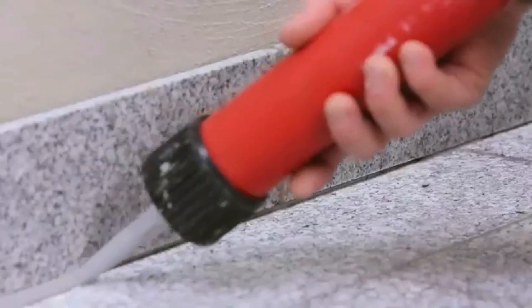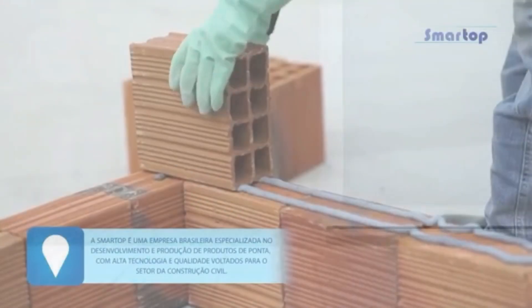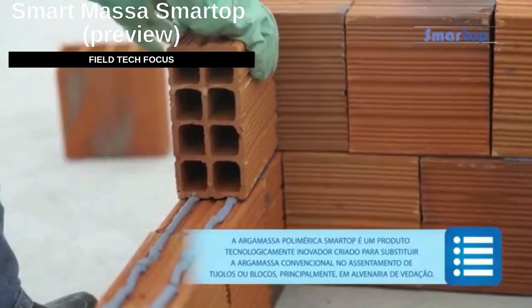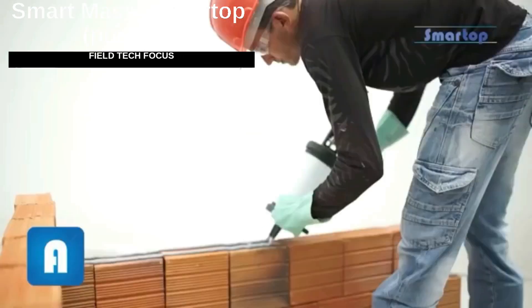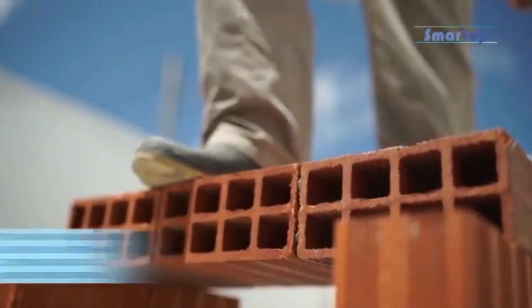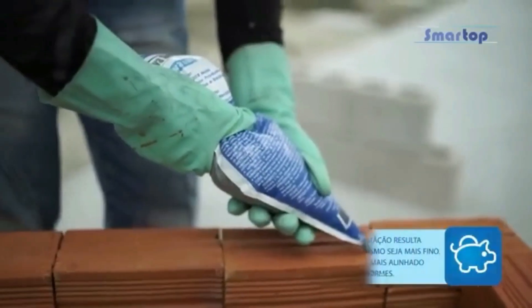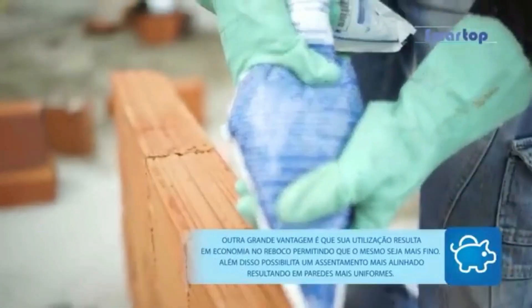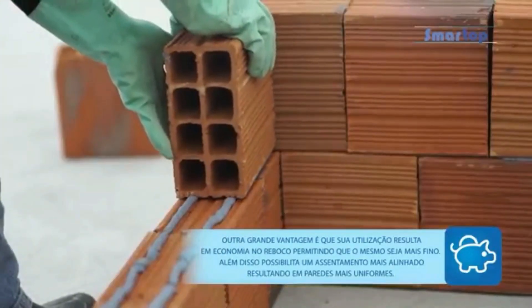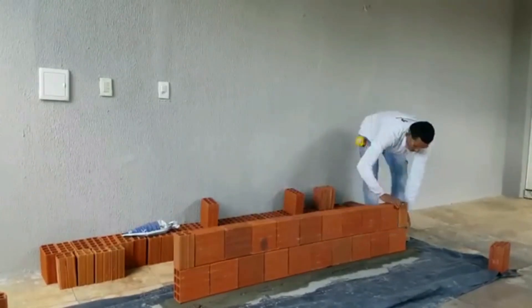A Brazilian team introduced an innovative product created to replace conventional mortar in the laying of bricks or blocks for masonry walls. Brazil is known not only for soccer but also for impressive construction feats, like the speedy creation of the city of Brasília. This new product is making waves — it's incredibly efficient, with just one kilogram being equivalent to 20 kilograms of regular mortar.